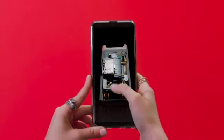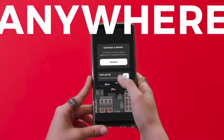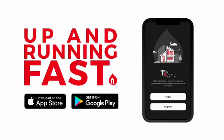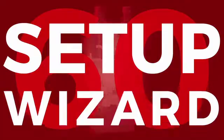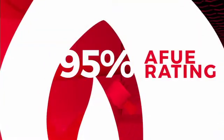Utilizing Triangle Tube T-Sync technology, you can monitor boiler status and provide remote troubleshooting from just about anywhere with this easy-to-use app. You'll be up and running fast. Combined with Triangle Tube's ControlMax control system and 60-second setup wizard, you have fast, intuitive, and easy setup right in the palm of your hand.